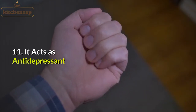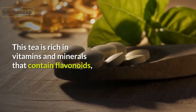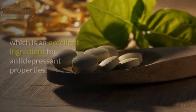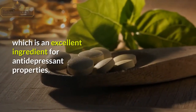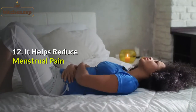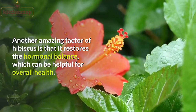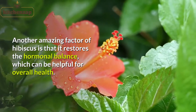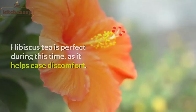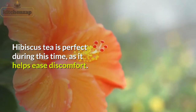11. It acts as an antidepressant. This tea is rich in vitamins and minerals that contain flavonoids, which is an excellent ingredient for antidepressant properties. 12. It helps reduce menstrual pain. Another amazing factor of hibiscus is that it restores the hormonal balance, which can be helpful for overall health. Hibiscus tea is perfect during this time, as it helps ease discomfort.